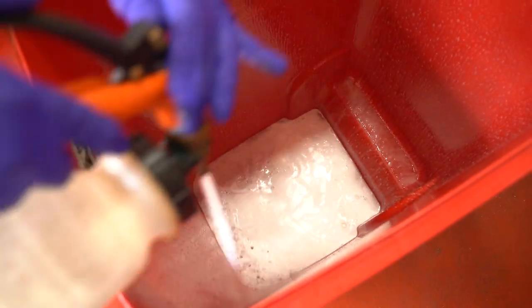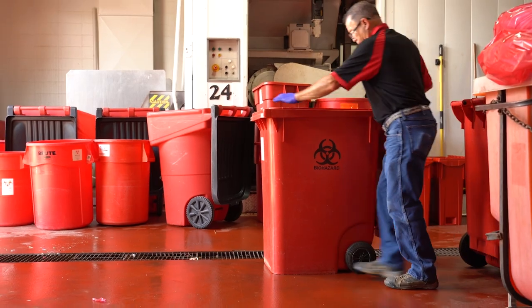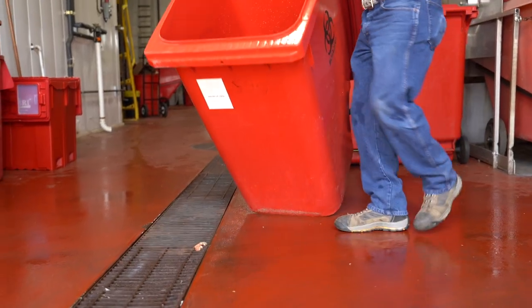Finally, all Mary containers are scrubbed and disinfected before being put back into service. Thank you for joining us today. We hope you enjoyed this video and have a better understanding of the cradle-to-grave disposal process at Mary.